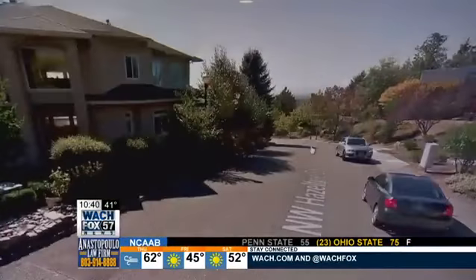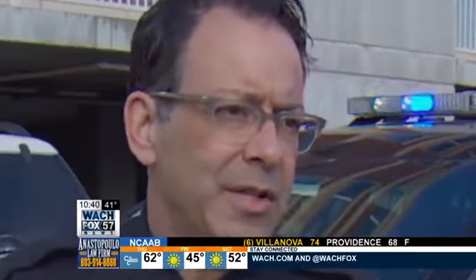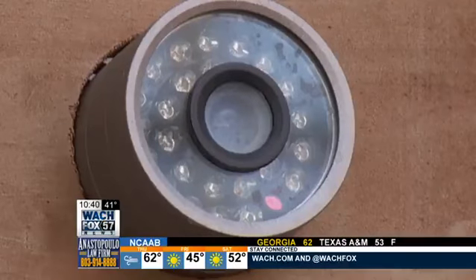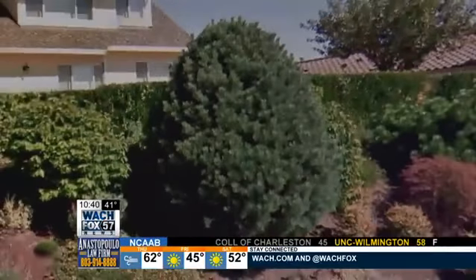Whether criminals are using this technology in the Midlands isn't clear, but bad guys are always looking for the next big thing. It's all about convenience — a criminal will always take the easiest way. Does your house have security cameras, motion detector lighting, or maybe a big hedge or fence that could provide cover for a forced entry?